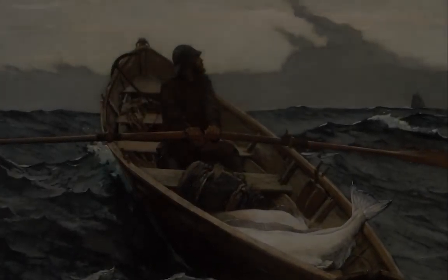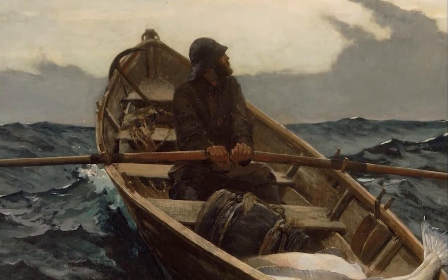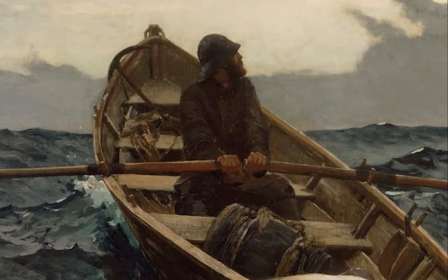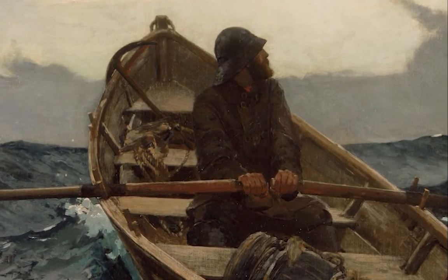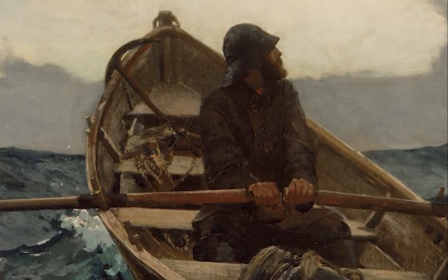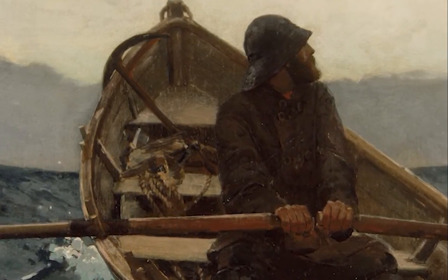Homer doesn't allow us to see his face in any detail, just as he did in the Lifeline painting, which disables us from using any distinguishing of emotion on his face. At the same time, this ambiguity in his emotions opens up the painting to individual interpretation.